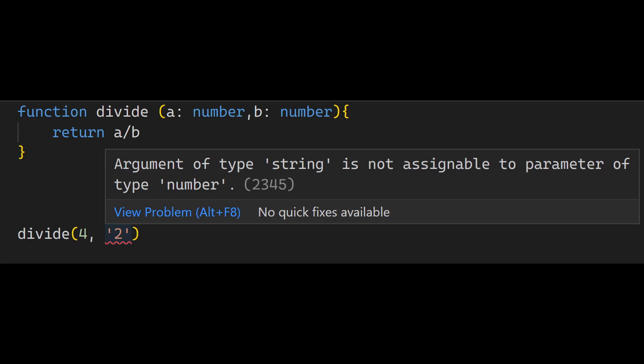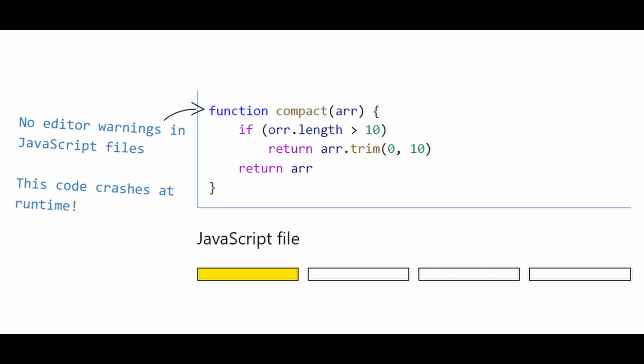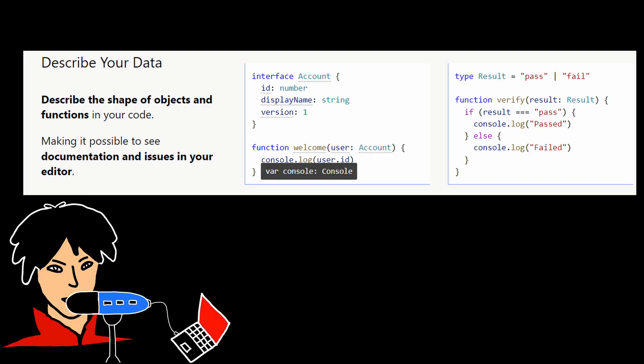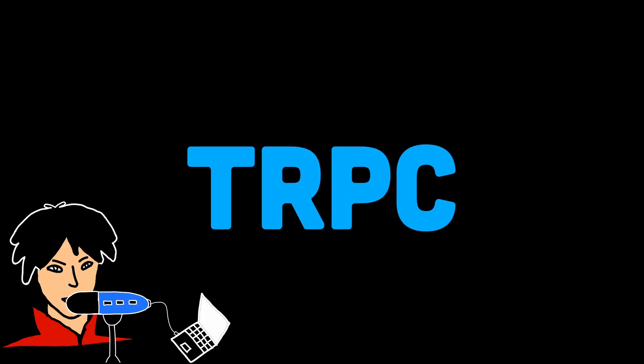This happens before the code is even executed. This early detection of errors helps prevent issues during runtime and improves code readability. While JavaScript does catch some errors during development, TypeScript's static typing adds an additional layer of error checking and provides developers with more confidence in their code, leading to improved code quality and reduced runtime errors.